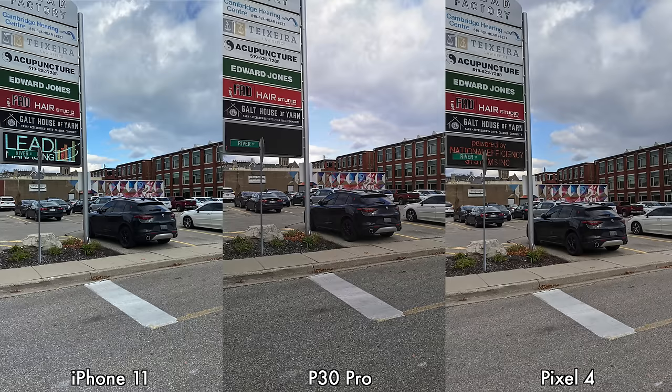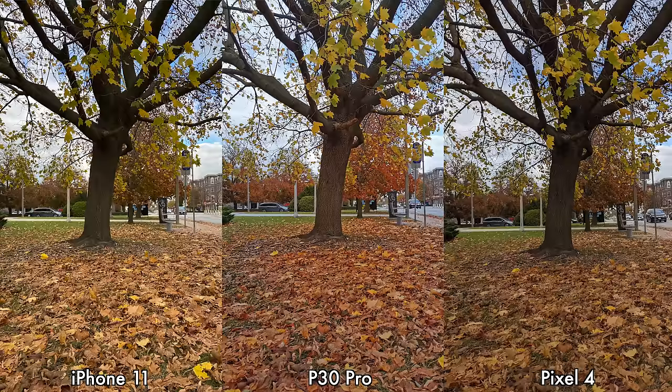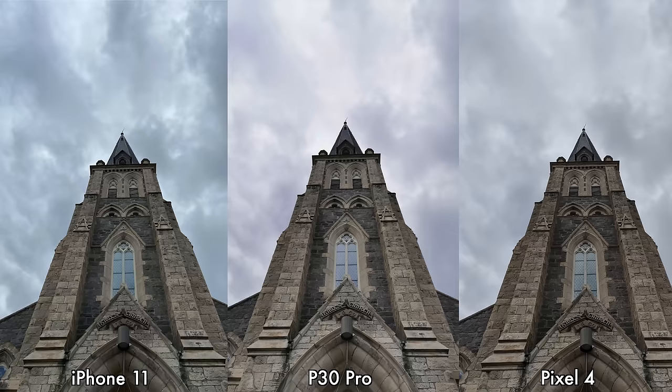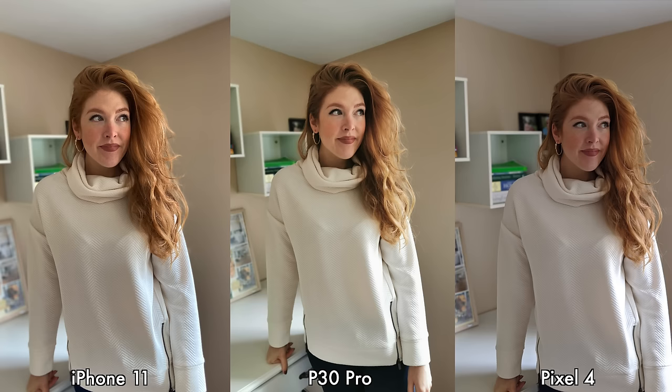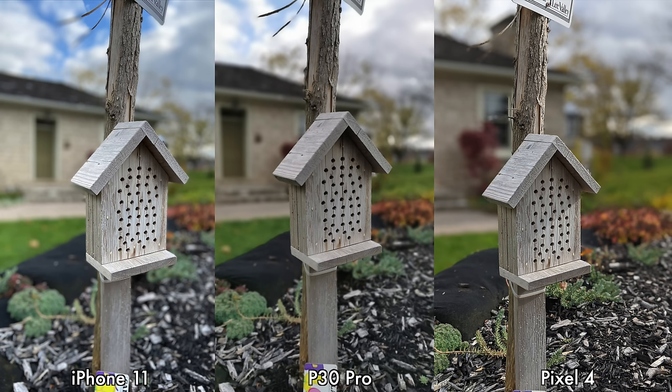Yes, the Huawei P30 Pro is also older than the other two devices. In my opinion the Pixel 4 and the iPhone 11 do very similarly for daytime pictures and definitely better than the P30 Pro. Moving on to portrait mode, the Pixel 4 has the most detail, but I personally prefer the brighter-looking pictures from the iPhone 11 — they are more eye-pleasing. The P30 Pro seems to be last for portrait mode as well.